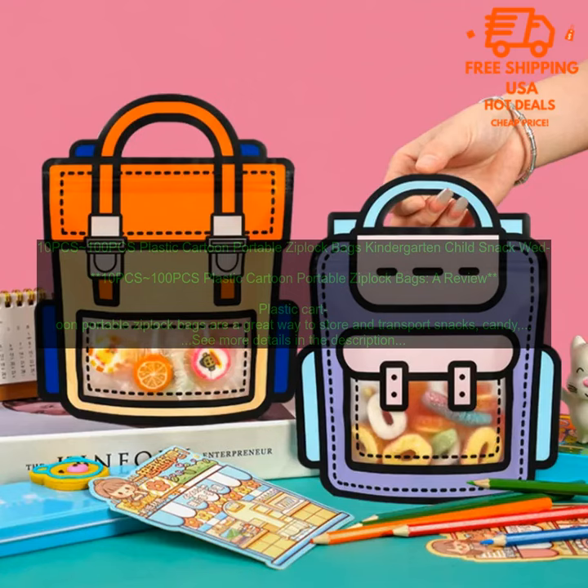If you are looking for a convenient and stylish way to store and transport your items, then Plastic Cartoon Portable Ziploc Bags are a great option. They are perfect for snacks, candy, party favors, or gifts.